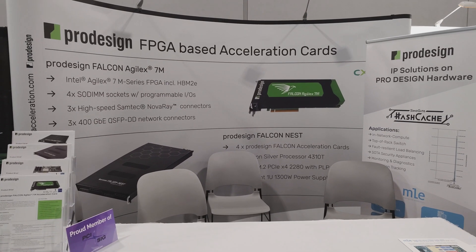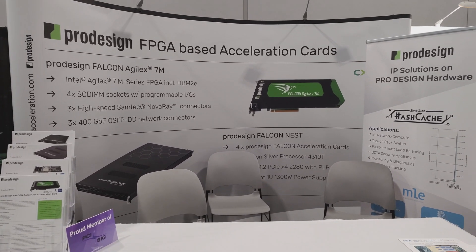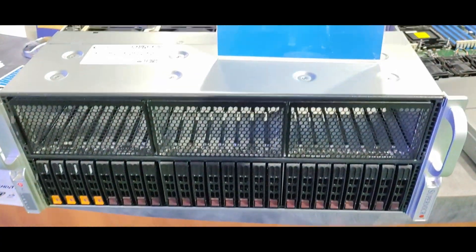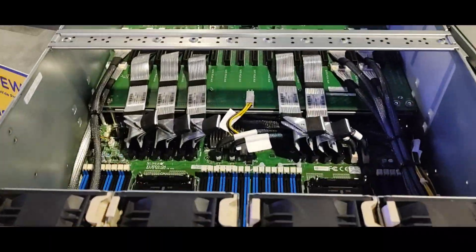More accelerator cards — this time ProDesign mainly showcasing their FPGA card based on the Intel Agilex chip. Supermicro had their monster of a GPU server, meant not only for HPC and AI but also for cloud gaming.